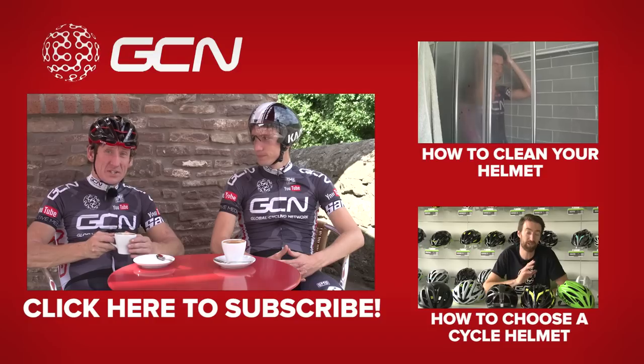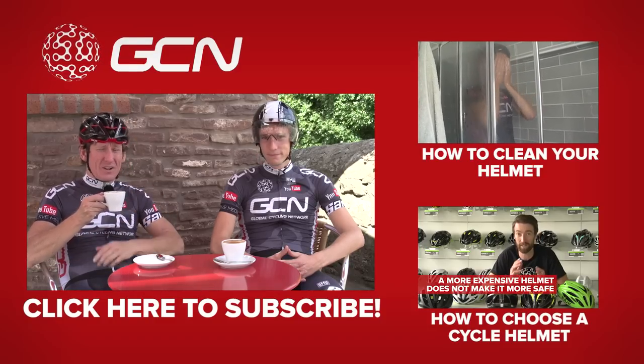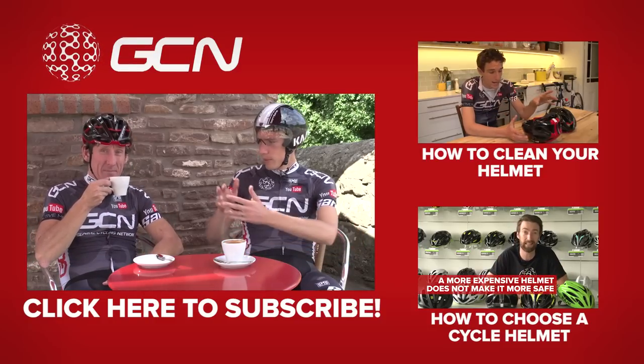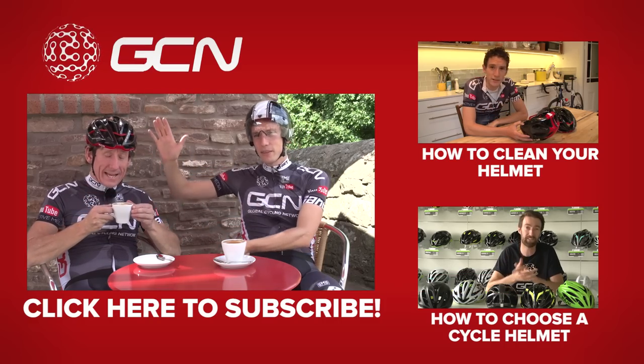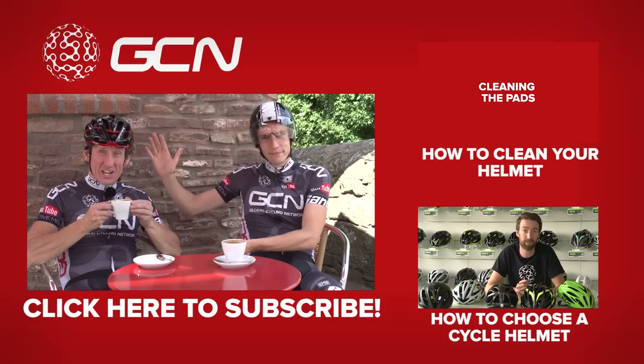Subscribe to GCN — it's absolutely free. Click on me, not Simon. He tried to nick that. Please click here. I reckon there'll be loads of subscribers now. What's not to like?